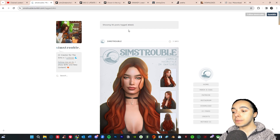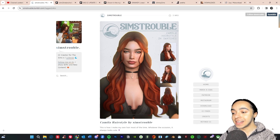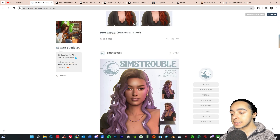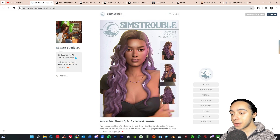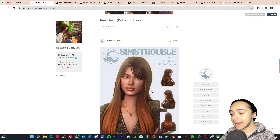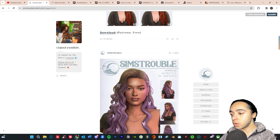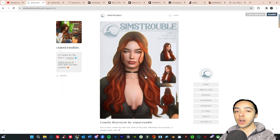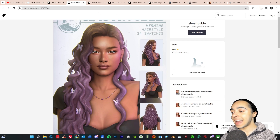Starting with one of my favorite creators, Sims Trouble — they do amazing maxis match hairs. The Camilla hair has an amazing swatch with an accessory, and you can pick colored highlights. Then there's another one with butterflies — I need both of these. The detailing is super long and really nice. When you find really nice high quality maxis match hairs you just have to go for them.